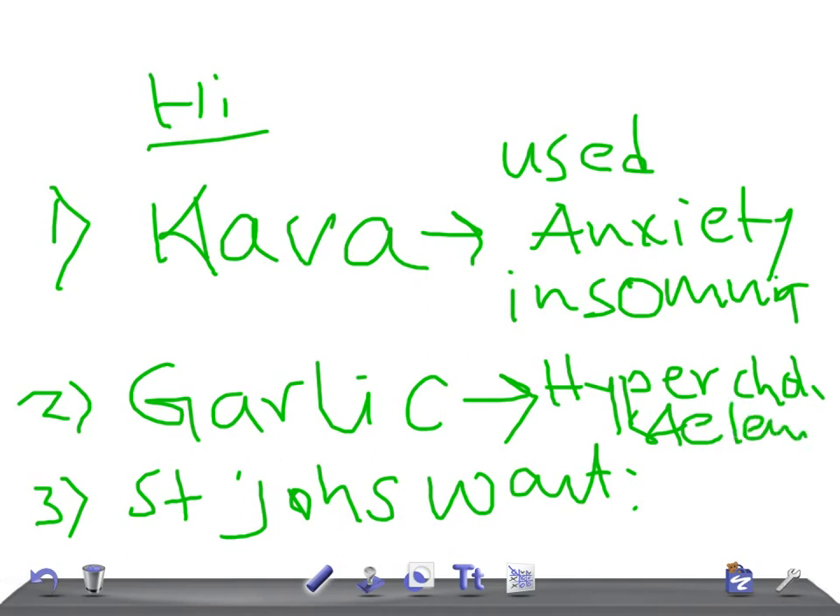St. John's Wort is used for depression. This is a very important point to remember.